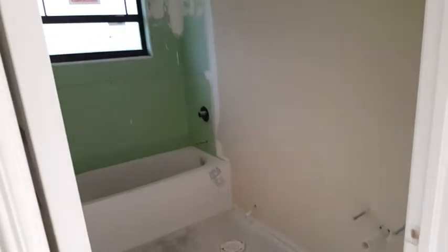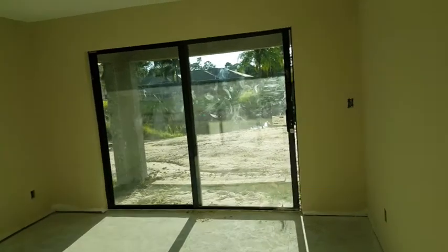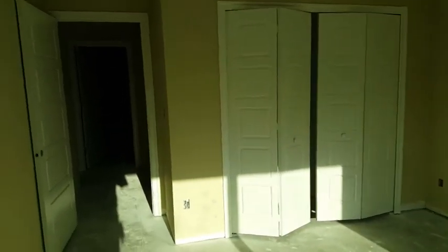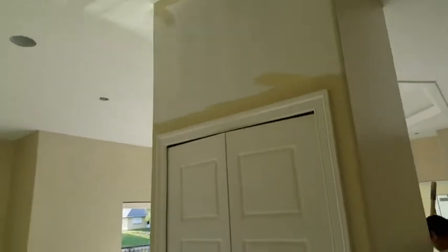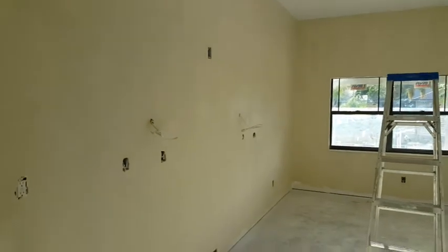Over here the bathroom — door is hung. Really like the design of these doors. This guy's bedroom here — door is on, trim's on, finish painted, doors are hung. There we are just painting away. Ceilings are all painted over here, looking good.